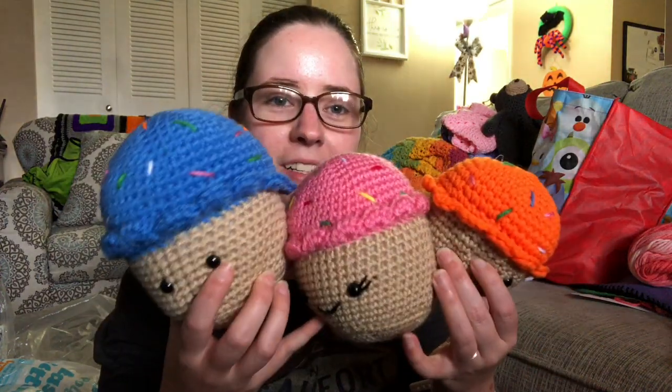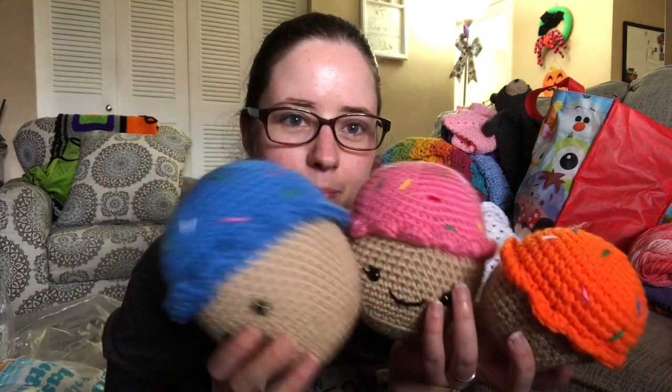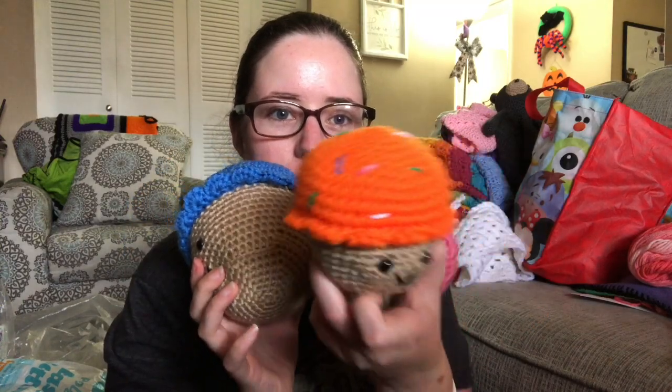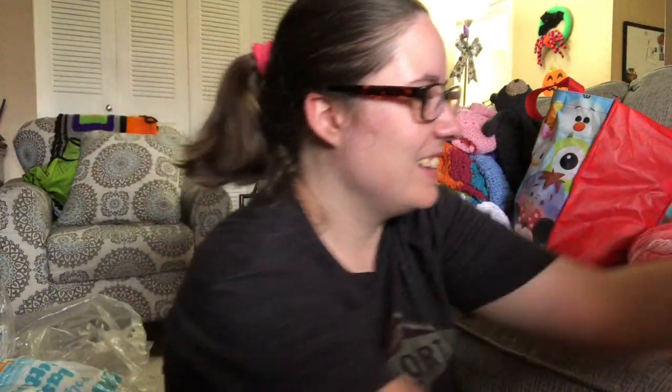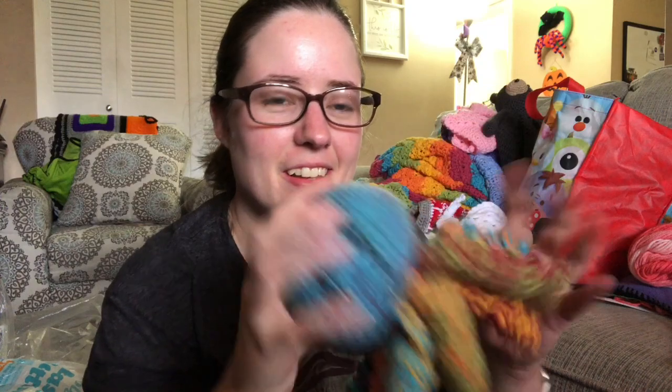Next I have three cupcakes — different sizes with faces on them. They'll be five dollars each plus shipping. You can buy them together or separate, it doesn't matter. And next I have a little octopus. He'll be eight dollars plus shipping.